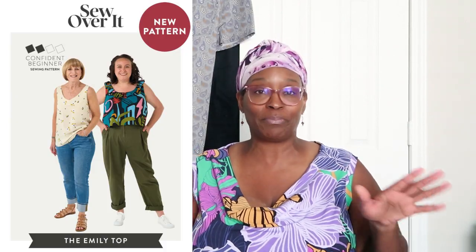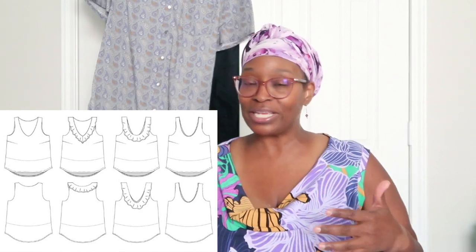Next is Sew Over It's Emily Top — super simple and basic. For those who absolutely love Sew Over It patterns, this can go into your stash relatively easily. Their instructions are really simple. It's a cute cami with different lengths, and I like the little flutter detail you can add. Very basic and simple, but depending on which indie pattern company you're into, you'll be excited to see something like this from Sew Over It.